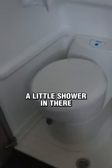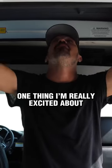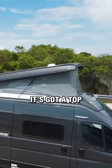It's not too big but it's sufficient enough — it's got a little toilet and a little shower in there. It also has a bed that folds down, which is really exciting.